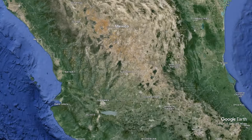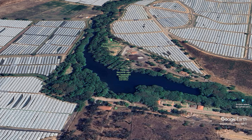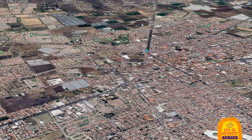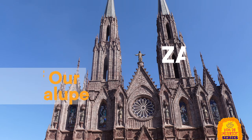Hello and welcome back to the channel. We're continuing our journey through Mexico's hidden gems. Last time we explored the serene beauty of Lake Camacuaro, and today we're in Zamora, home to a true architectural marvel. Welcome to the Sanctuary of Our Lady of Guadalupe.